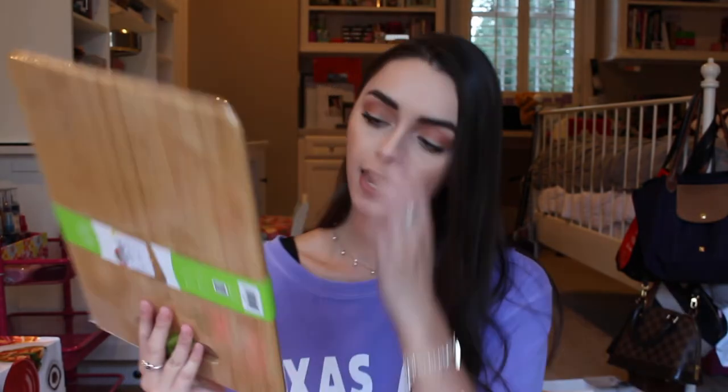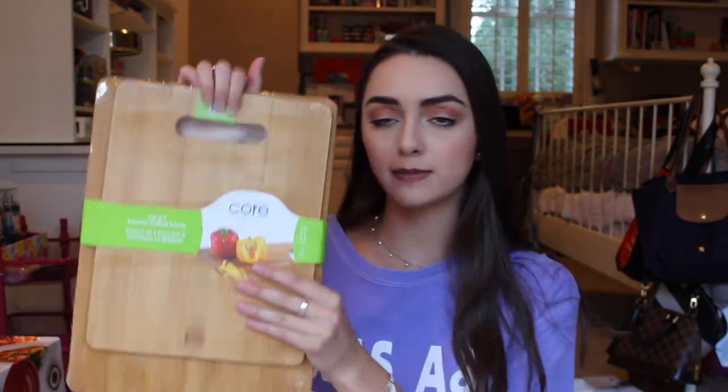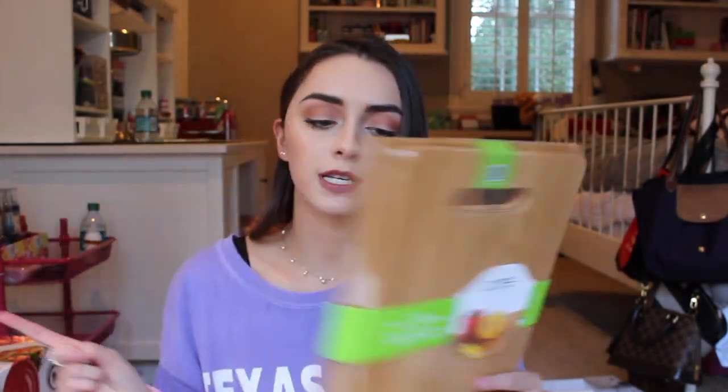That's it for room decorations — a lot of the dorm stuff I'll reuse in the apartment. Next I have quite a bit of kitchen stuff. First I got these cutting boards — the Core Bamboo cutting boards. What I liked is that it came with two: a big one and a small one. At Walmart one cutting board was $7.99, but at Marshalls it was two for $6.99, so this is obviously the better deal.